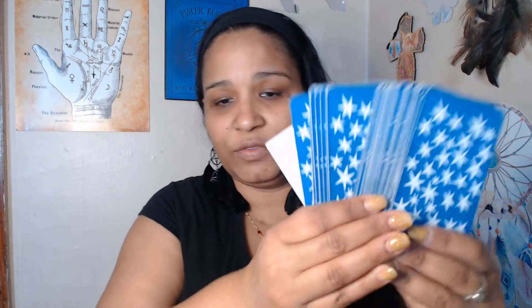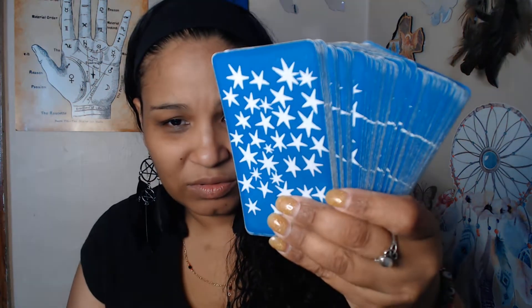I also got a replacement deck for my Morgan Greer, which has become worn out. I wanted to get a backup copy. I just got a new one today — my second copy.